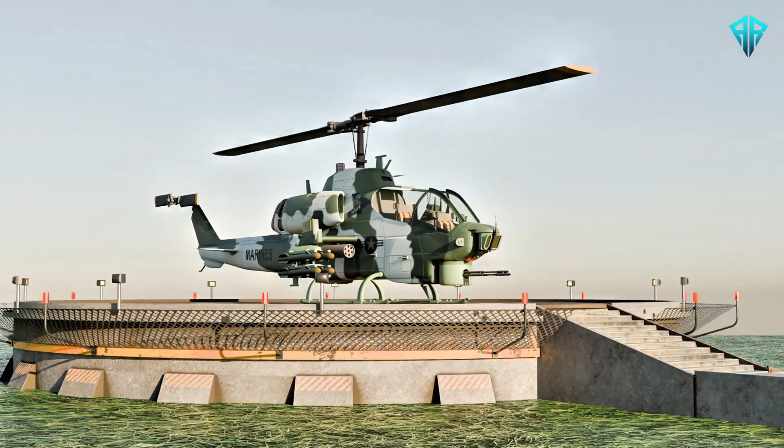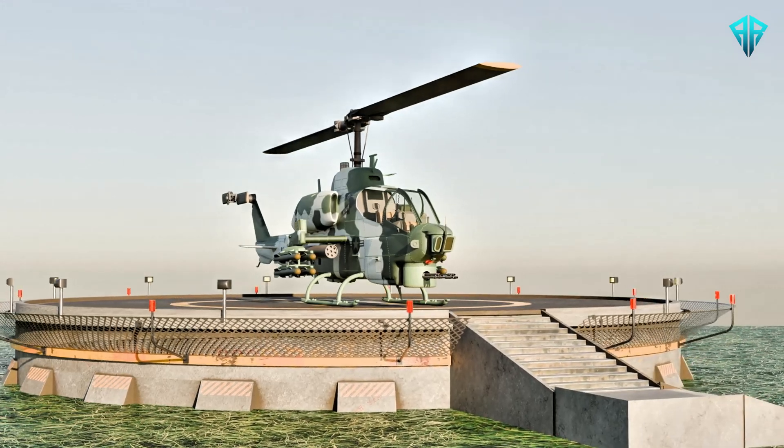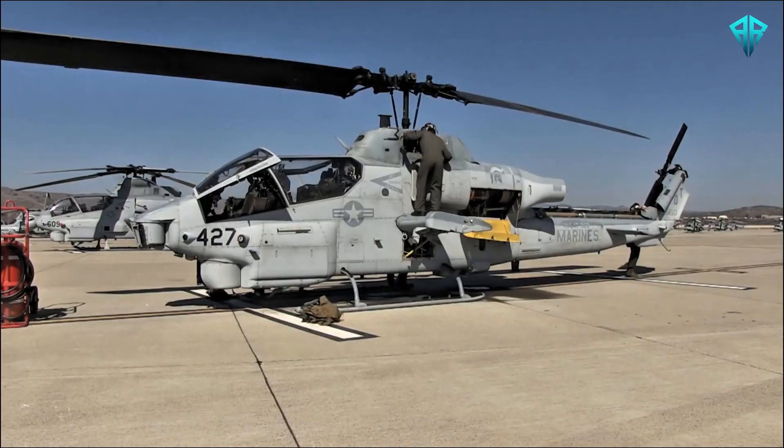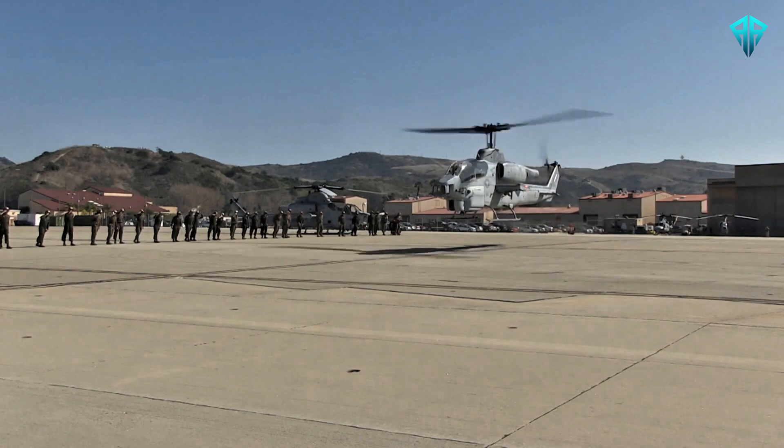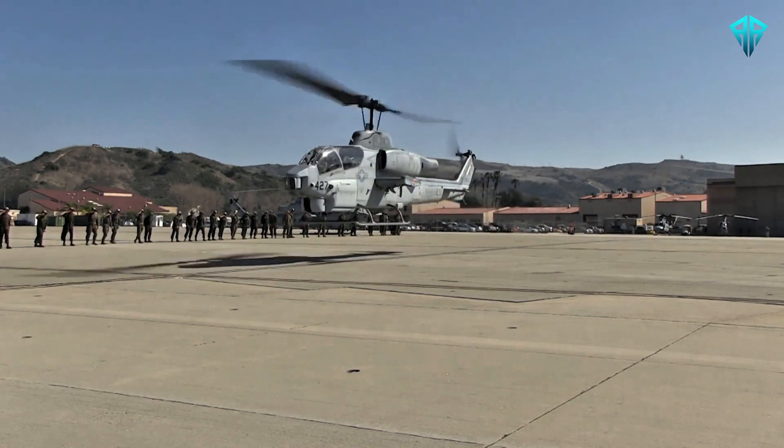The AH-1 Super Cobra stands tall as a symbol of American ingenuity, strength, and resilience. For decades, it has represented the honor of the United States Armed Forces, becoming a trusted and formidable companion on the battlefield.